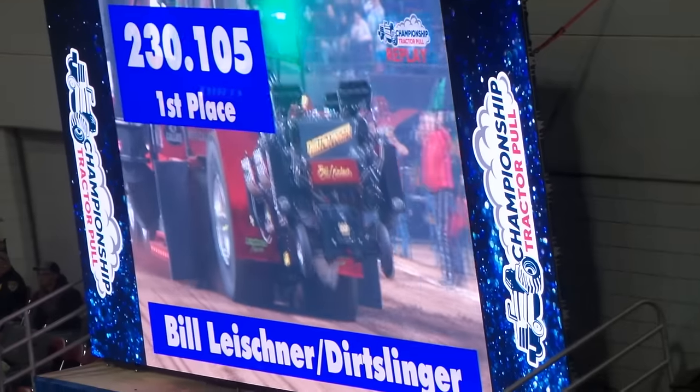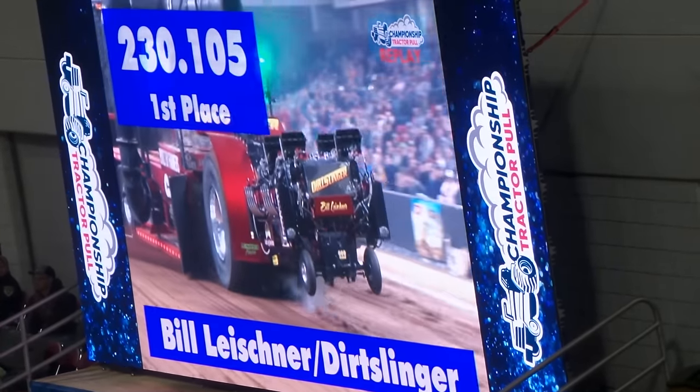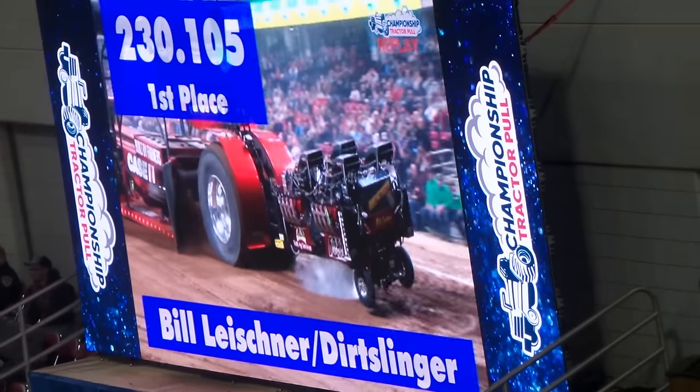We're a little later here with the Dirt Slayer at 230.10 — 230.10 — for Bill Meister and the Nerdslayers.